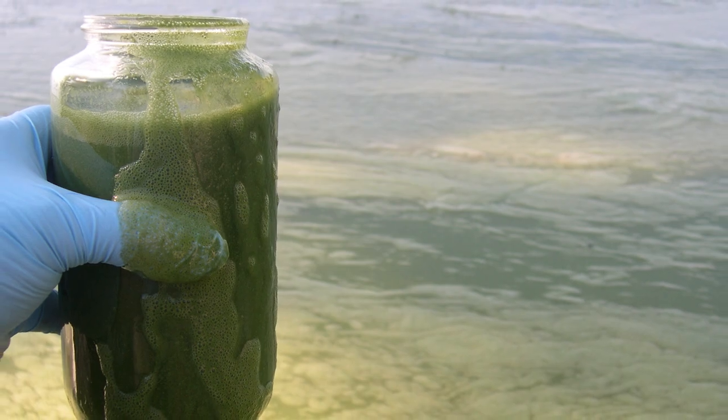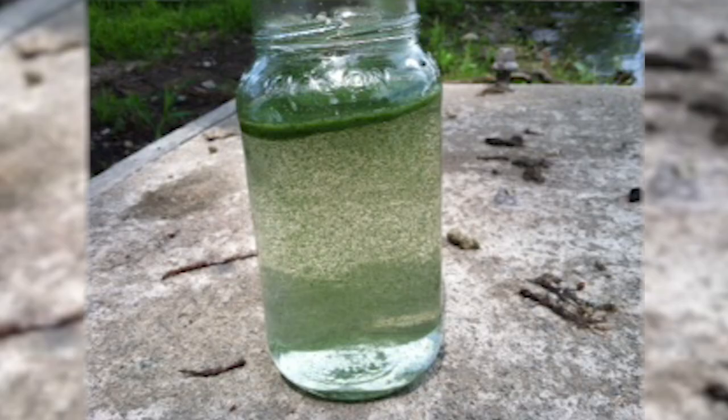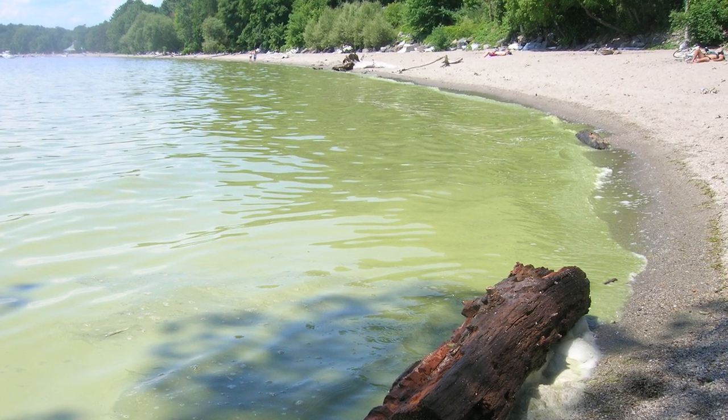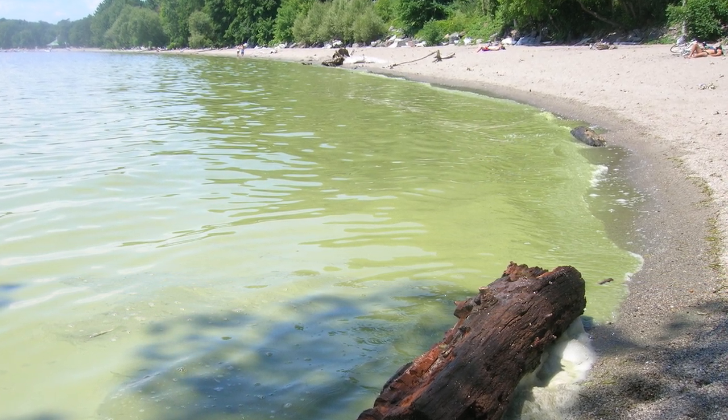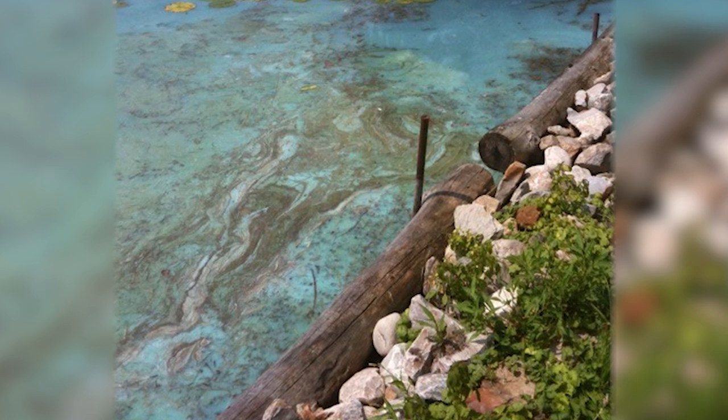So what do cyanobacteria look like? They typically look like small, pinhead-sized particles. Under the right conditions, cyanobacteria may collect in a layer on the surface of the water — that's called a bloom. It can look like pea soup or a blue-green paint spill on the water's surface.